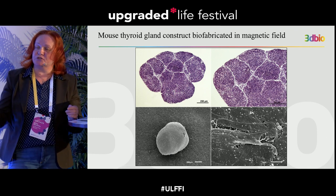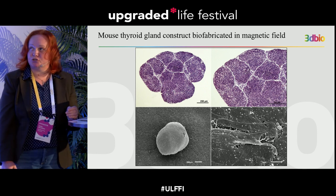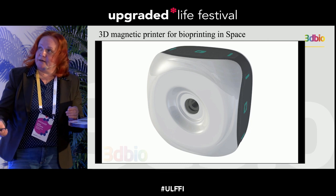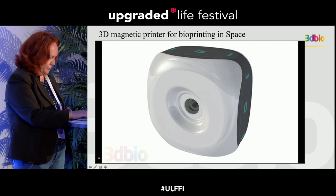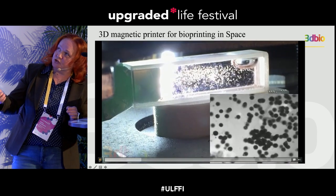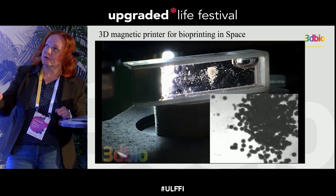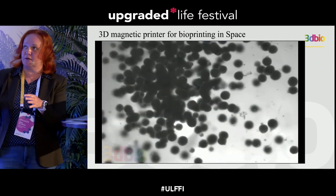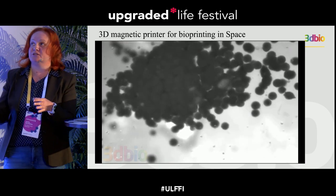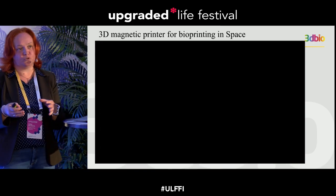We checked the tissue with histology and scanning electron microscopy and found no artificial materials or problems in the tissue. The thyroid gland construct was completely functional. In the movie you can see how tissue spheroids assemble at the center of the magnetic field. Tissue spheroids are held together by the magnetic field — no artificial scaffold is needed. When left for 24 hours, the tissue spheroids fuse and produce cohesive tissue.